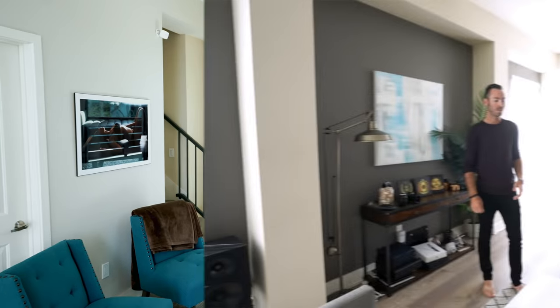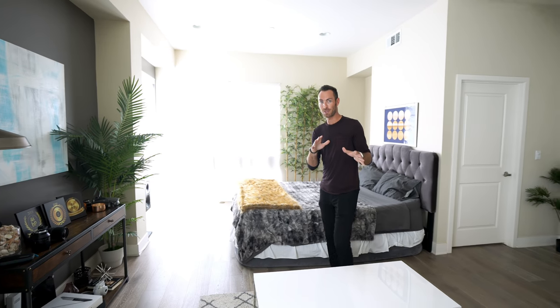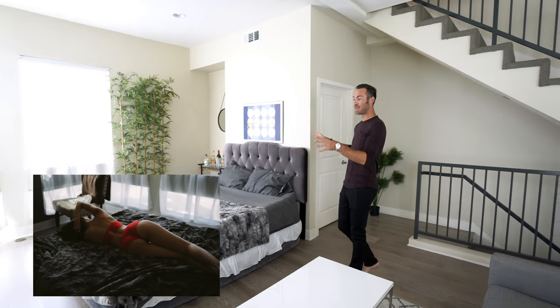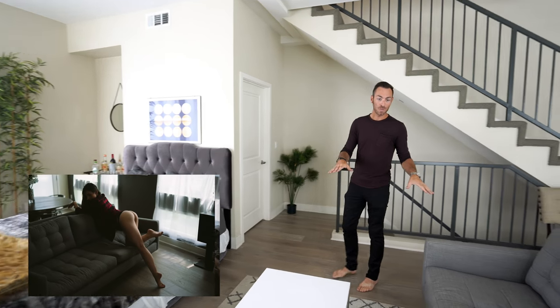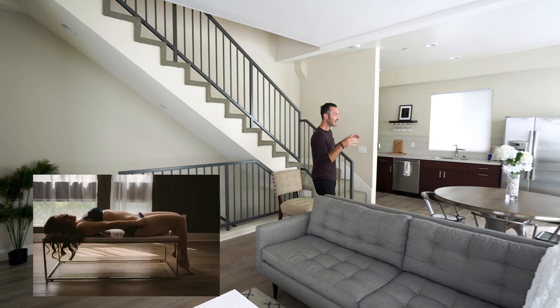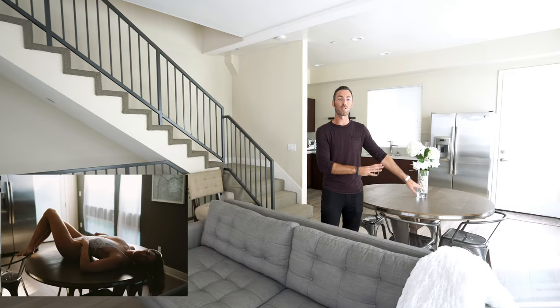When I was setting up my shooting space, I wanted to have three different character spaces. One is the bedroom space — it feels unique and separate. We've got the living room space — couch photos and coffee table shots are really amazing. And then the dining room space, which also feels like its own little part of the studio.